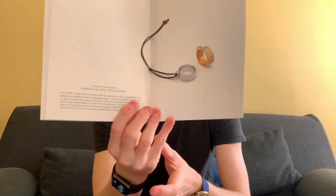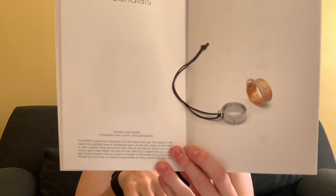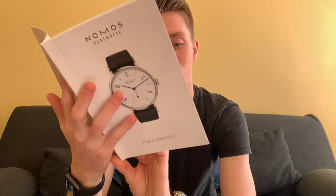Then there are those sundials I mentioned earlier — they're actually rings, essentially. Made out of stainless steel or champagne gold, they can be worn on a finger or on a leather strap, and you can actually tell time with them. I think that's a really cool and unique thing to offer. So that's essentially the Glashütte collection from this catalog.